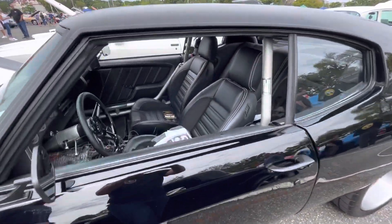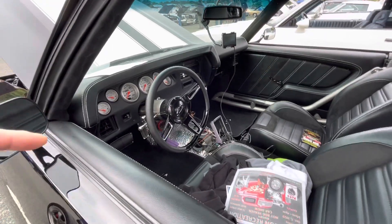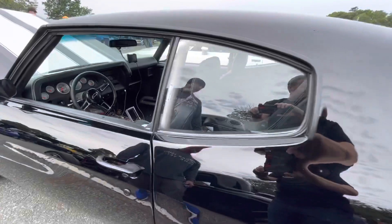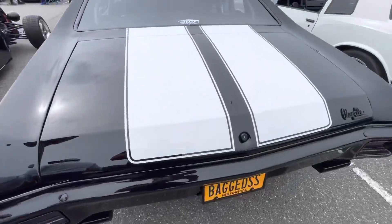I did everything body-off except the paint — I didn't touch the paint. I'm still waiting for the center console to be made. It took me two years to build and I've had it for four years now.